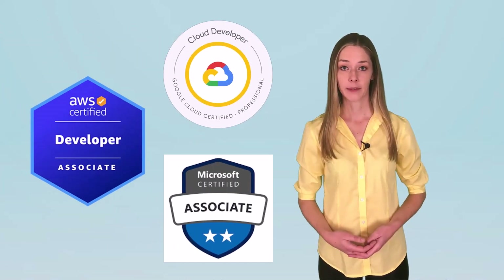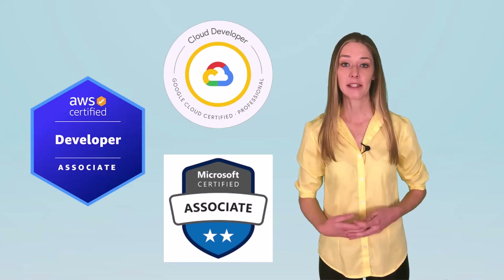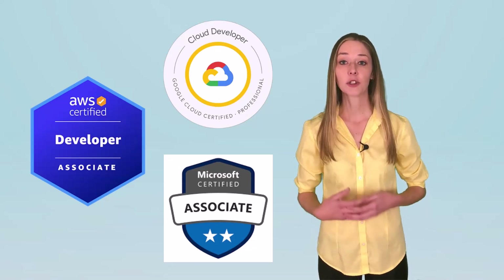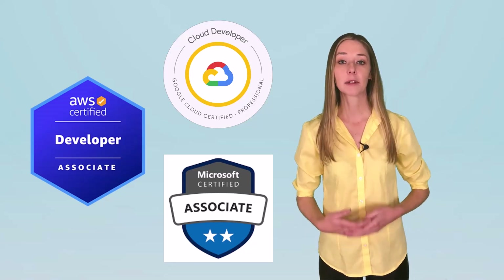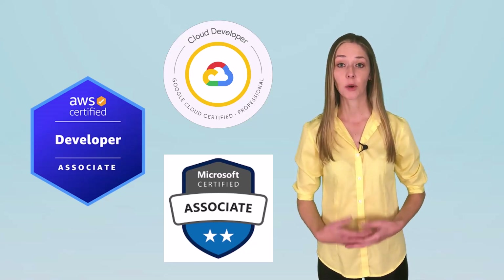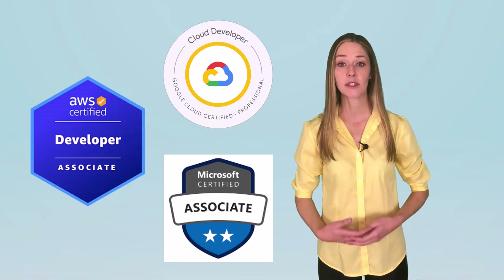Number two: Certified Cloud Developer. Modern software development happens in the cloud. A productive Scrum developer needs to know how to provision cloud-based resources, troubleshoot code in the cloud, and overcome cloud-based security and firewall issues. An Amazon, Azure, or Google Cloud Developer cert proves these capabilities.